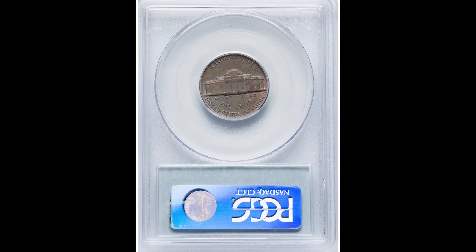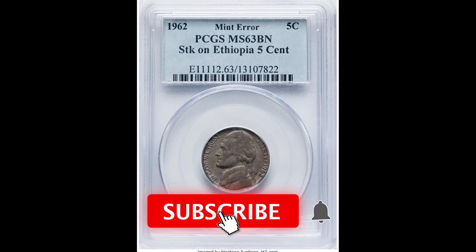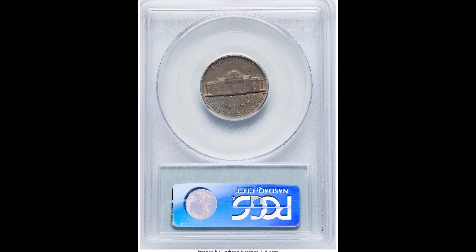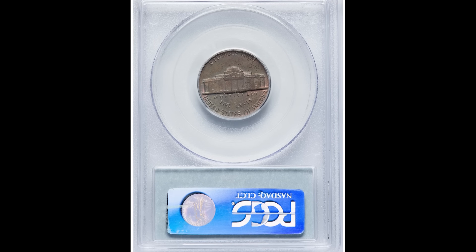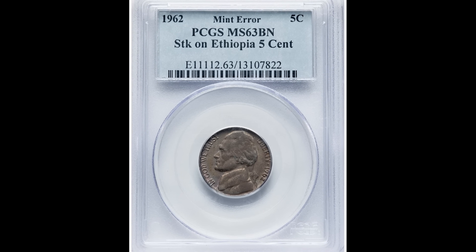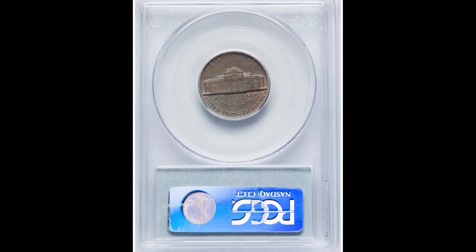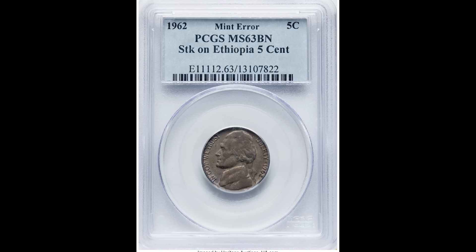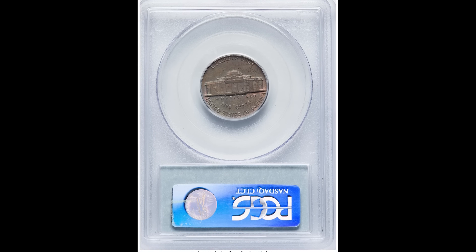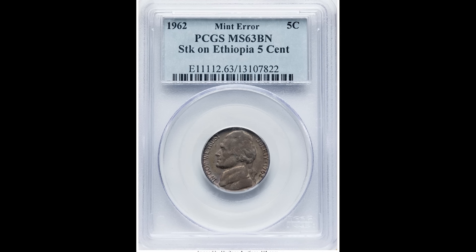First, we have this nickel from 1962 that sold for $1,200. When you're looking at this coin, it looks like it was damaged — maybe it was in a fire or the environment ate away at it. That's not actually the case. This coin was graded by PCGS at Mint State 63 brown. What actually happened is this 1962 Jefferson nickel was accidentally struck on an Ethiopia five cent planchette. A mint employee likely had this blank, put it in the hopper, and it struck down on the blank causing this error.